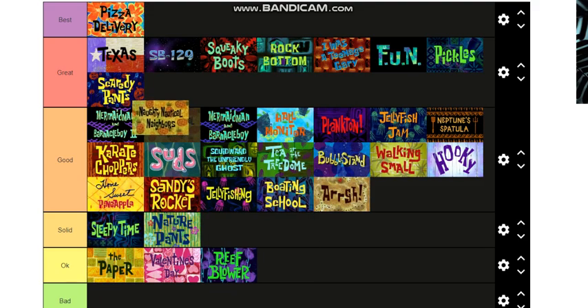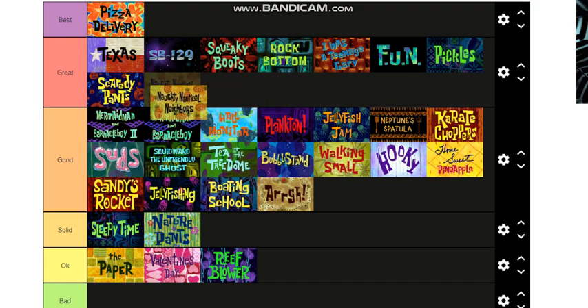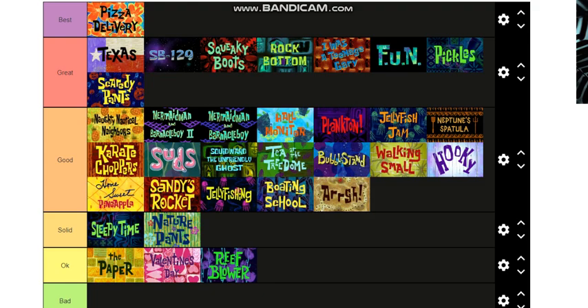Naughty Nautical Neighbors — this is a very very fun one to watch. It's the one where Squidward was choking and then Patrick saved him, and then Squidward was also blowing bubbles to make SpongeBob and Patrick mad at each other. This is going at the top of Good — I almost want to put it in Great but I'll keep it in Good.